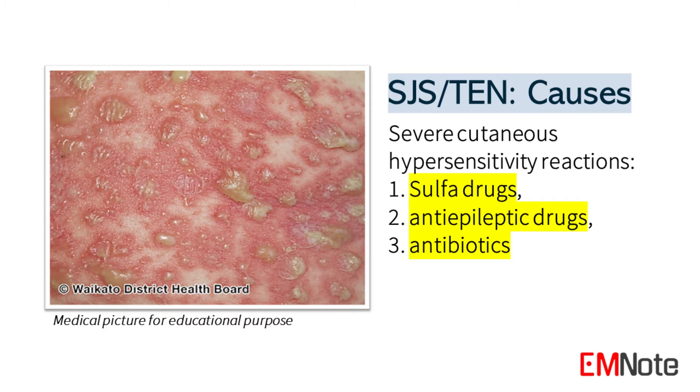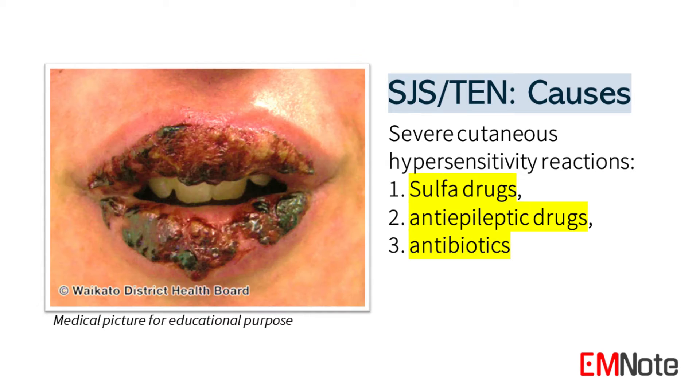Drugs, especially sulfa drugs, anti-seizure drugs, and antibiotics, are the most common causes.